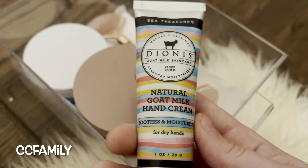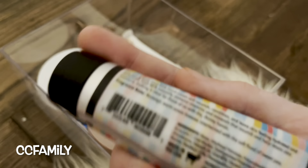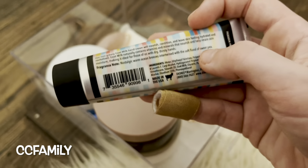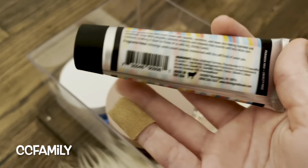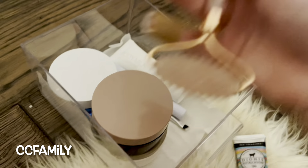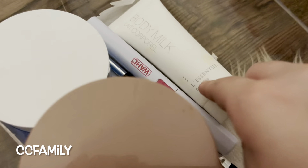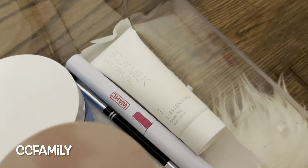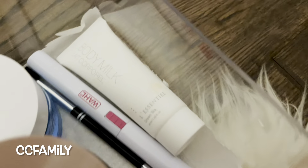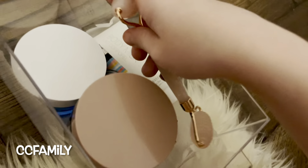This is Dionis goat milk skincare — it's a natural goat milk hand cream called 'Sea Treasures.' On the back it says 'nostalgic warm ocean breezes intertwined with the soft floral of sweet pea.' It's really cute. Then here's my other rose quartz roller, and then this is body milk by La Central — I got this from our Orlando hotel — it's in sun green tea. This is my razor, and that is my brow brush, which is by The Color Workshop.